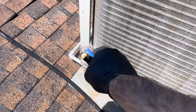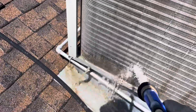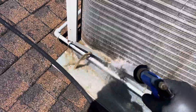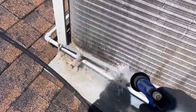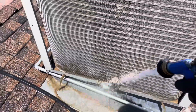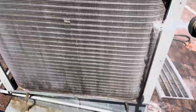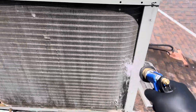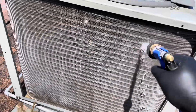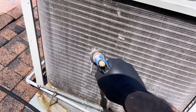These other guys that came out here told these people that they thoroughly cleaned and serviced it. But changing a filter and checking the pressures isn't servicing it. They told them it was about three pounds low — this is an R-22 system — and quoted them about $450 to add three pounds of R-22.